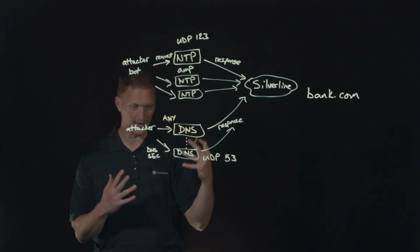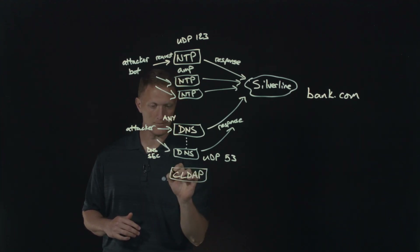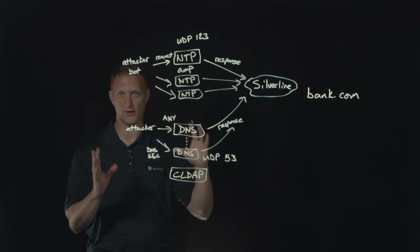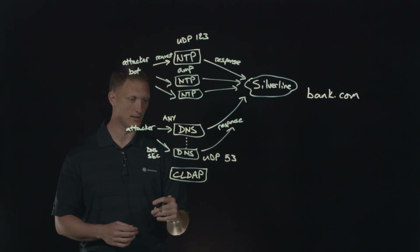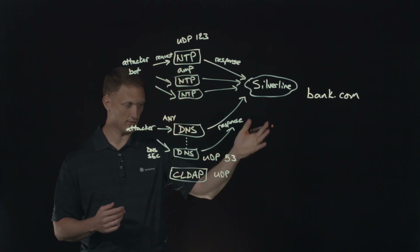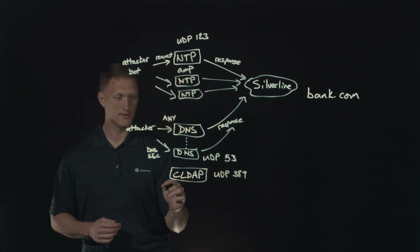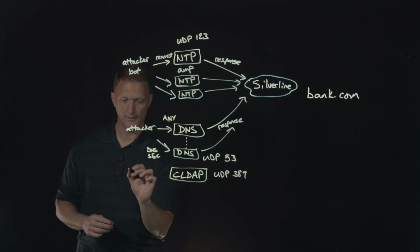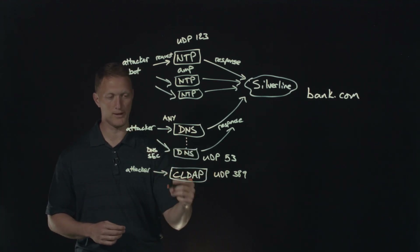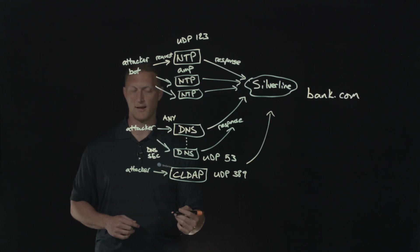Another attack happening at the same time is CLDAP — connectionless LDAP, which is the Lightweight Directory Access Protocol used to look up file traversal and all kinds of different things. CLDAP is the connectionless version of LDAP, which is another UDP-based system. This runs on UDP port 389. Very similar to the others — you have the attacker in control of a big botnet, sending in CLDAP requests, spoofing the IP address, and the response comes back up to bank.com.